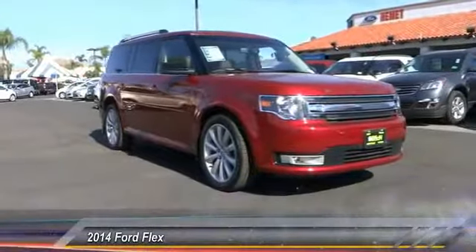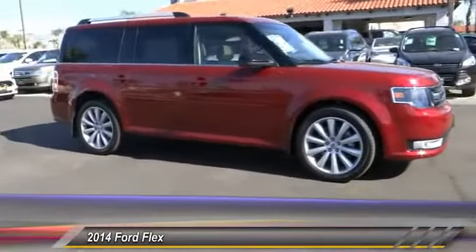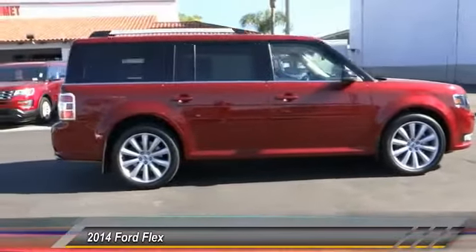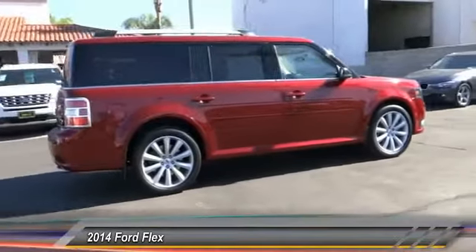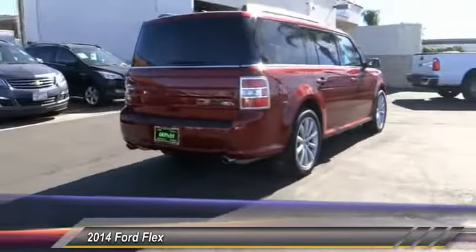The 2014 Lexus isn't just exciting to look at — it's exciting to drive. It hunkers down, puts a limit on lean, and is priced below $30,000. This vehicle has less than 35,000 miles.